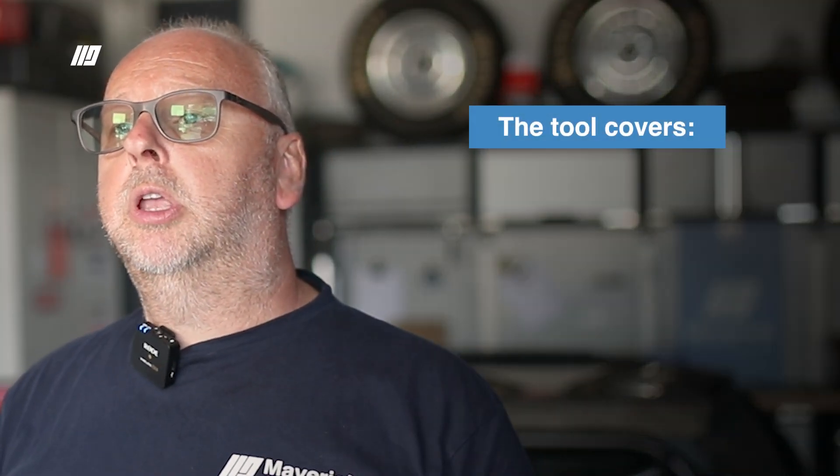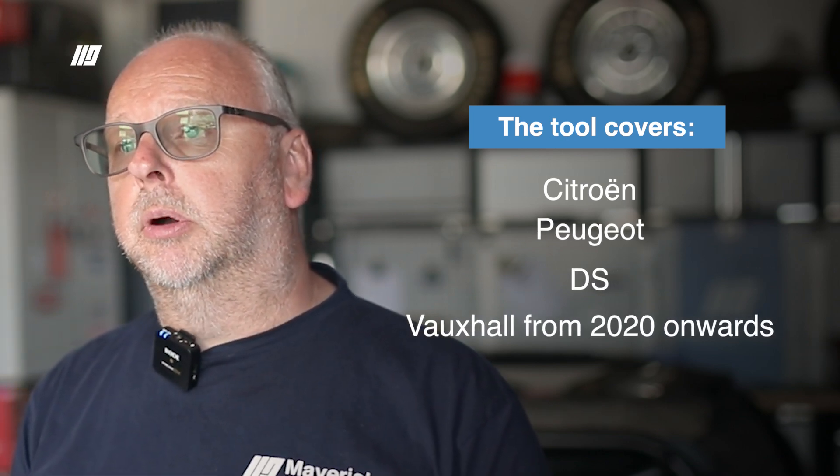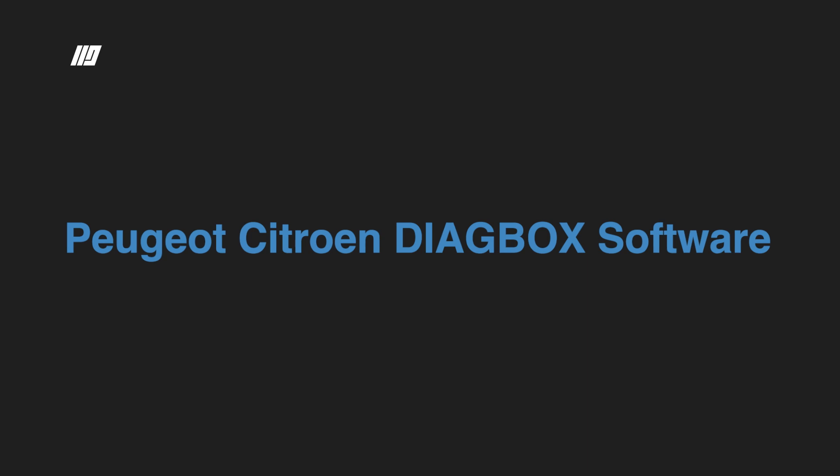You may be wondering about older pieces of software such as Lexia 3 and PP2000. Unfortunately, those are not covered on the latest generation Diag box software. On the flip side, this tool is capable of working with Citroën, Peugeot, DS, and the new Vauxhalls from 2020 onwards.